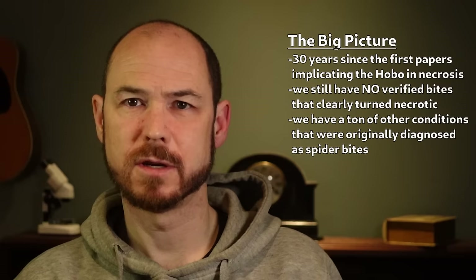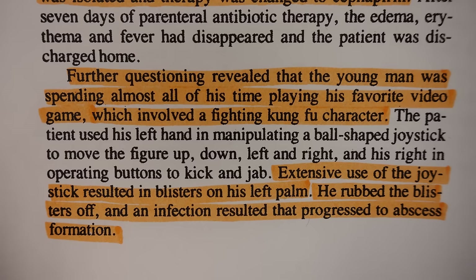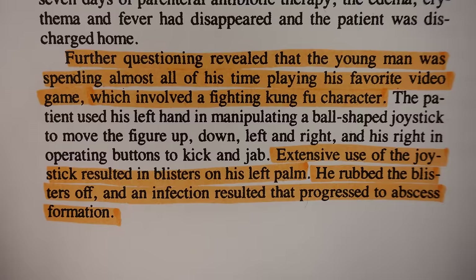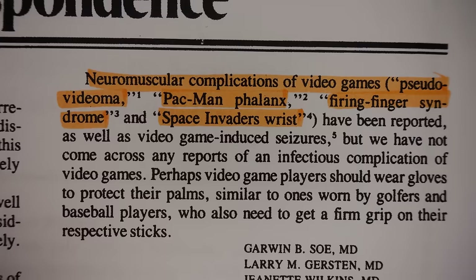A favorite case was the 17-year-old kid who got a nasty infection on his hand originally attributed to a spider bite, but further questioning revealed that the young man was spending almost all of his time playing his favorite video game, which involved a fighting kung fu character. The patient used his left hand in manipulating a ball-shaped joystick to move the figure up, down, left, and right, and his right in operating buttons to kick and jab. This was in 1987 — any of you fellow old folks out there have any guesses what classic arcade game this was? Extensive use of the joystick resulted in blisters on his left palm, he rubbed the blisters off, and an infection resulted that progressed to abscess formation. Also in 1987, pseudo-videoma, Pac-Man phalanx, firing finger syndrome, and space invader's wrist were apparently conditions associated with video games that were actually being discussed in medical journals. The 80s were a riot.